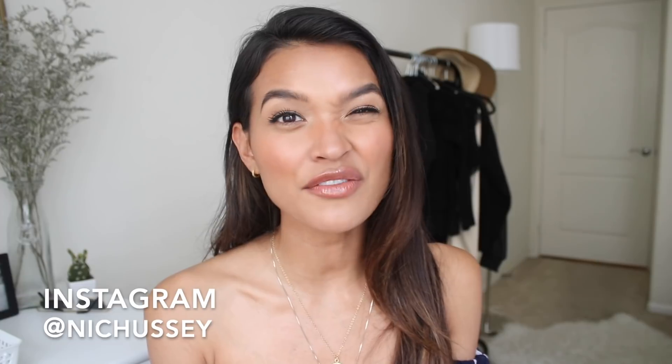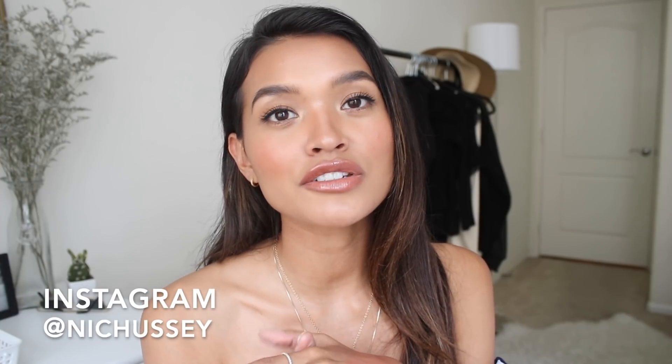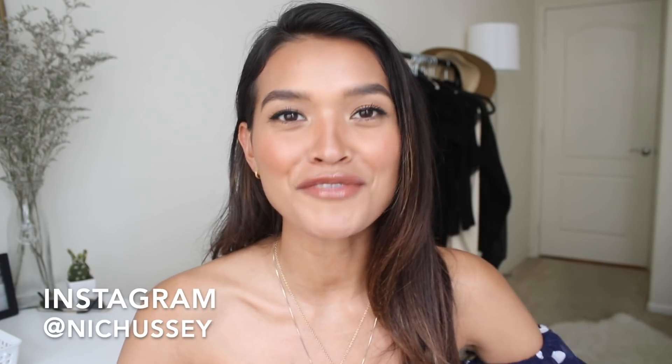If you guys want to see me do essential videos for fashion, skincare, lifestyle, mommy, anything — you guys can leave your comments down below on what category you'd like to see from me. Before we jump into the video, don't forget to subscribe to my channel and also come follow me on my Instagram. Without further ado, let's jump right into the video.